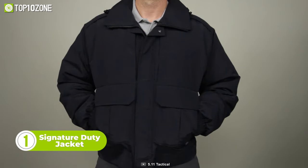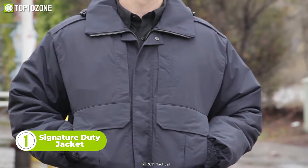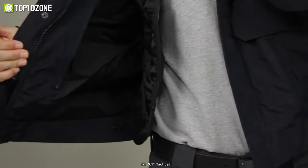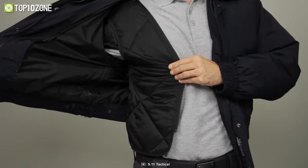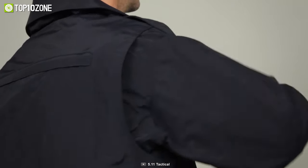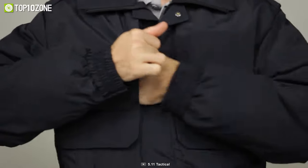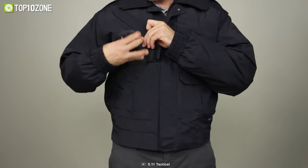Lastly, we have the Signature Duty Jacket from 5.11. This is not your regular tactical jacket. Made with an adaptable weather nylon shell, it is wind and water repellent, ensuring protection against harsh weather conditions. It is designed with a full zipper front closure for easy wear, underarm zippers for ventilation, and added side zippers for unrestricted access to side arms. Integrated with a bi-swing back to ensure a full range of motion, and a pull-out ID panel at the back for identification purposes, this tactical jacket is guaranteed to perform in any outdoor condition.